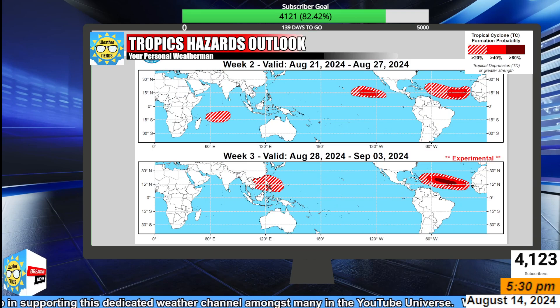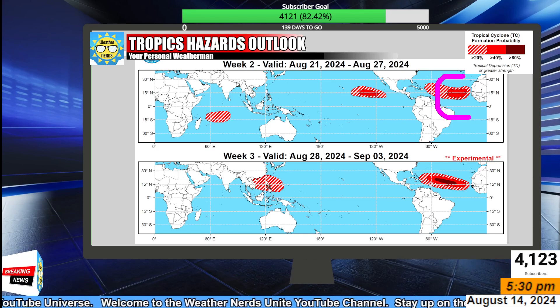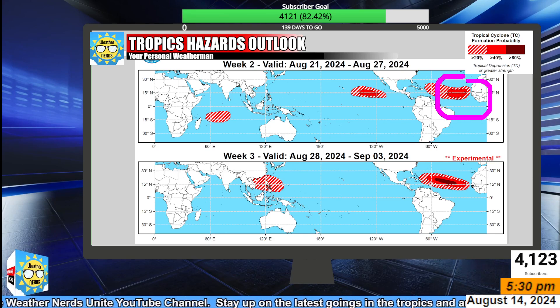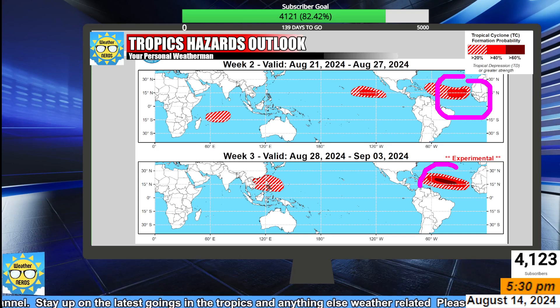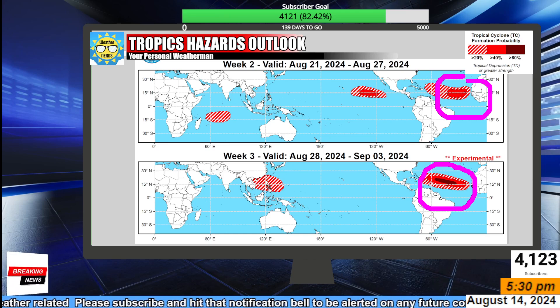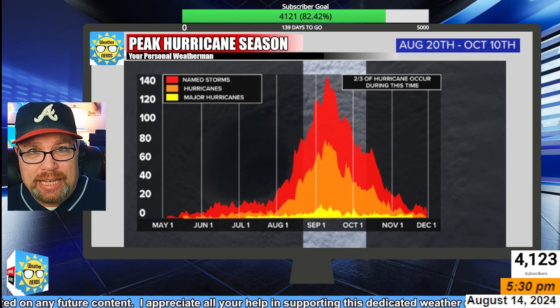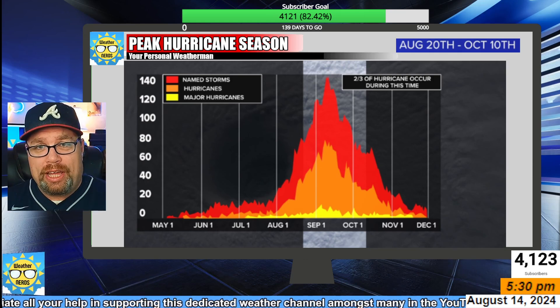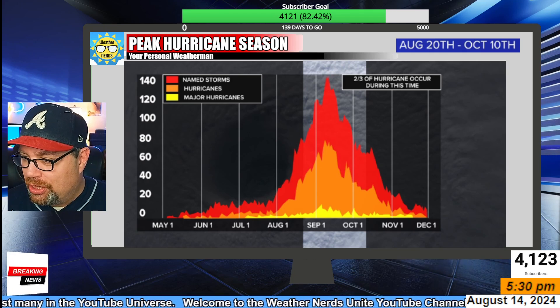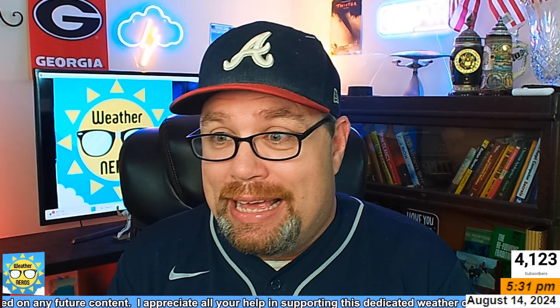The Global Hazard Outlook, updated yesterday, shows a 40% chance of tropical depression development between August 21st and 27th, and about a 60% chance for development out in the middle of the Atlantic going toward September 3rd. Things will begin to heat up very quickly as we head toward the peak of hurricane season on September 10th. We get two-thirds of our activity between August 20th and October 10th, so things are going to get quite busy in the Atlantic, and I'll keep a watchful eye on these systems for any impact along the eastern United States and the Gulf of Mexico.